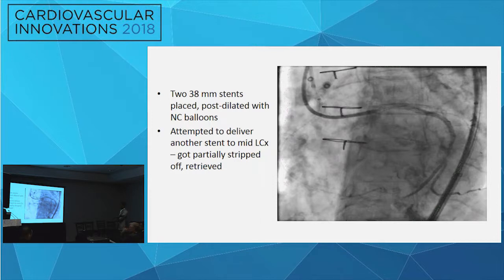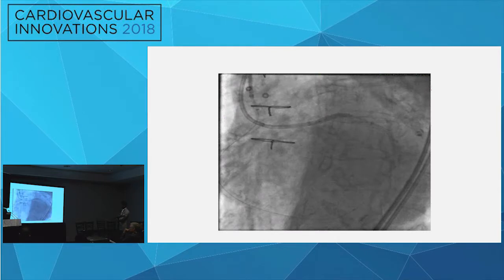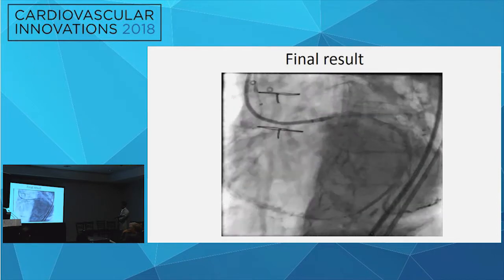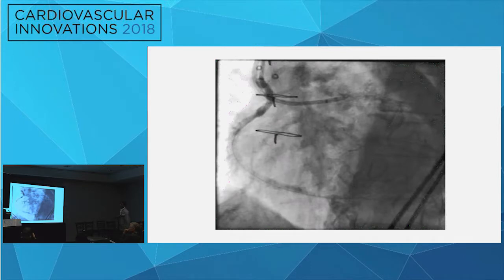The Pilot 200 retrograde wire was advanced into the guideliner and into the guide, then exchanged for an R350 externalization wire. Two long 38 mm stents were implanted. A third stent for the mid-left circumflex had its strut partially stripped but was successfully retrieved. IVUS showed underexpansion of the stent at the left main ostium due to a very fibrotic occlusion. They post-dilated the left main ostium as much as possible with a non-compliant balloon, achieving a fairly good final result with flow to the left circumflex and OM.